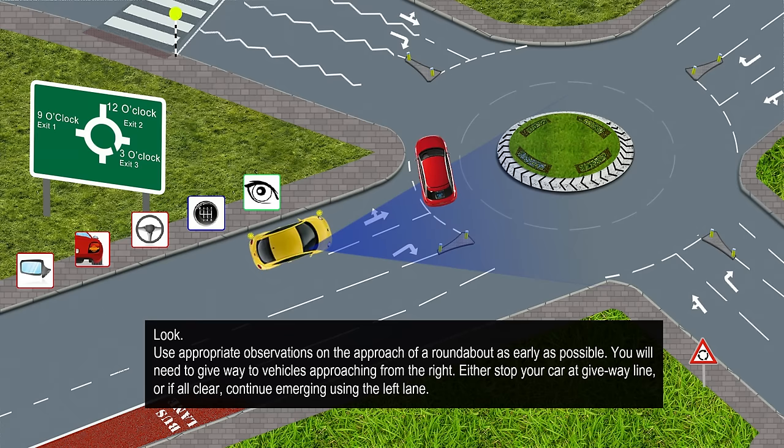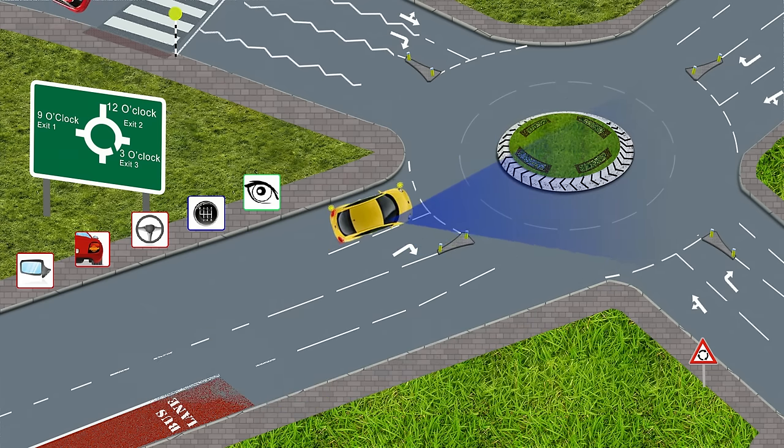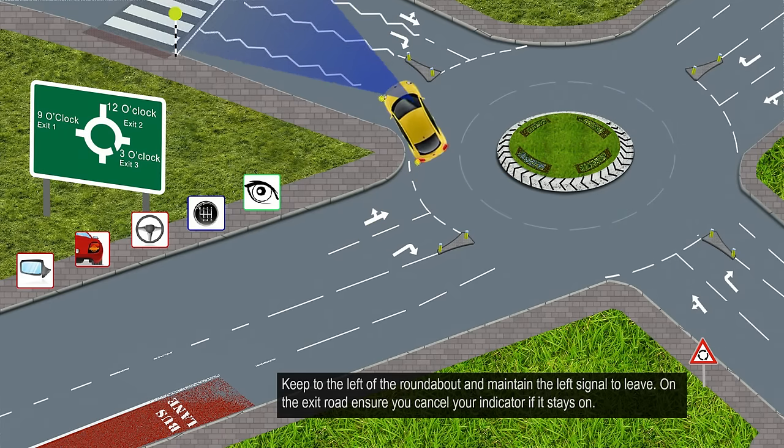Look: use appropriate observations on the approach to the roundabout as early as possible. You will need to give way to vehicles approaching from the right. Either stop your car at the give way line, or if all clear, continue emerging using the left lane. Keep to the left of the roundabout and maintain the left signal to leave. On the exit road, ensure you cancel your indicator if it stays on.